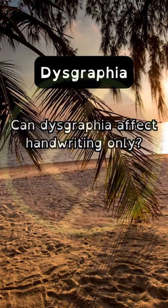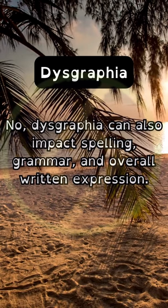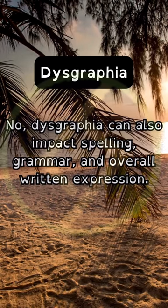Can dysgraphia affect handwriting only? No, dysgraphia can also impact spelling, grammar, and overall written expression.